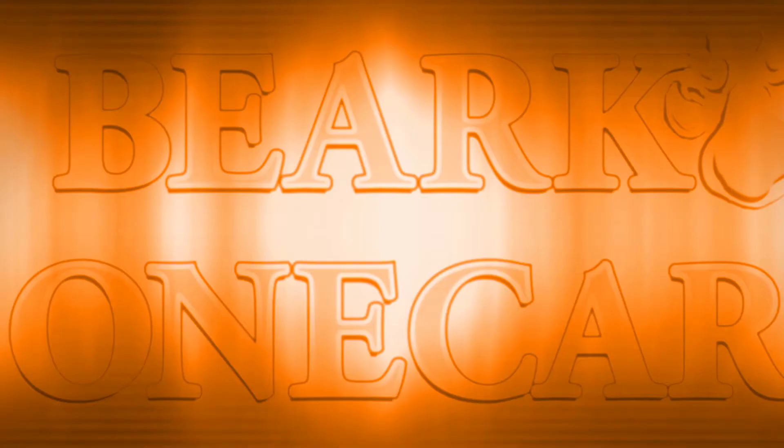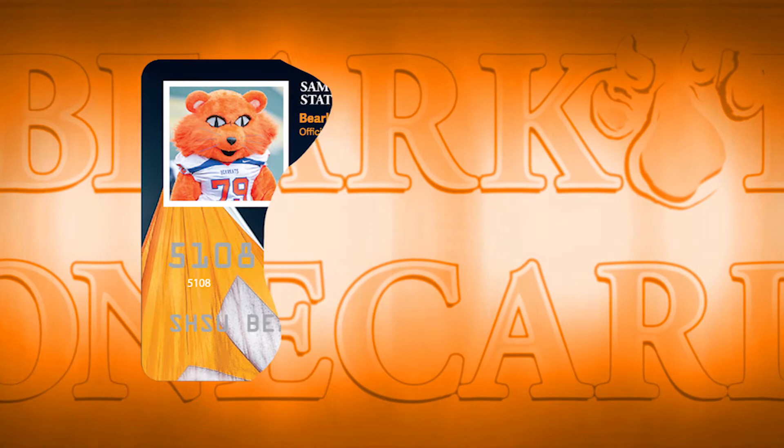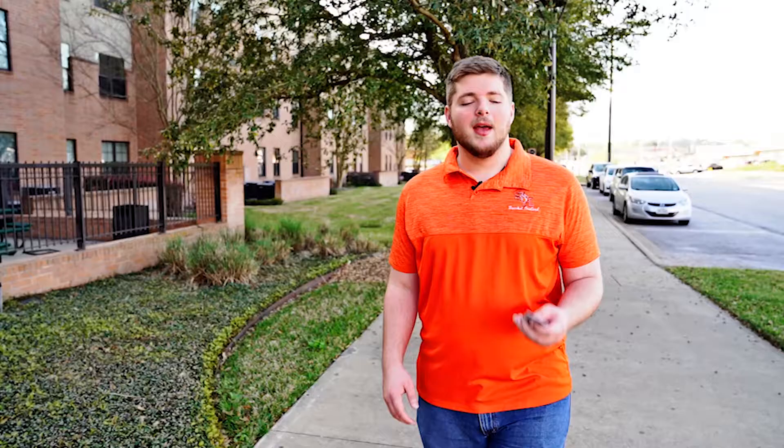The Bearcat OneCard has four separate functions. The first function allows students to access their campus privileges. The Bearcat OneCard is like your passport to all the things available for you to do on campus. To utilize the campus privileges, you will use the black stripe on the back of the card.